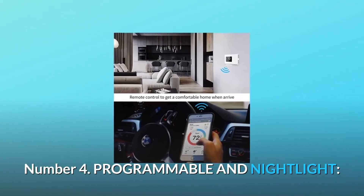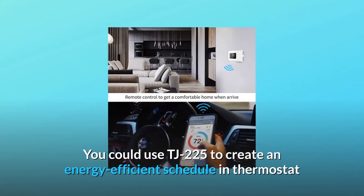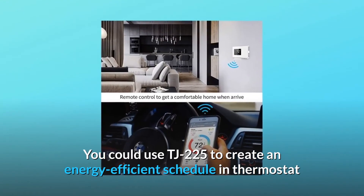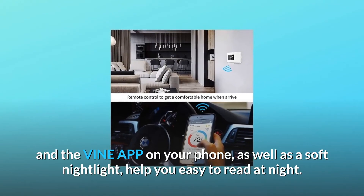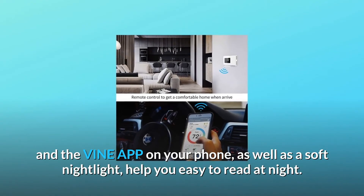Number 4: Programmable and Nightlight. You can use the TJ-225 to create an energy-efficient schedule in the thermostat and the Vine app on your phone. It also features a soft nightlight to help you easily read the display at night.